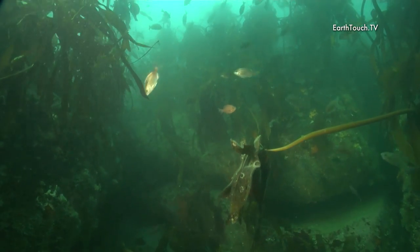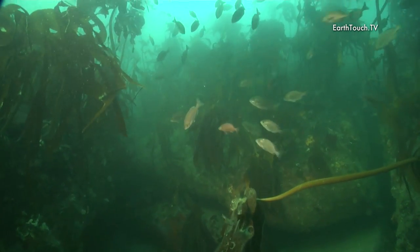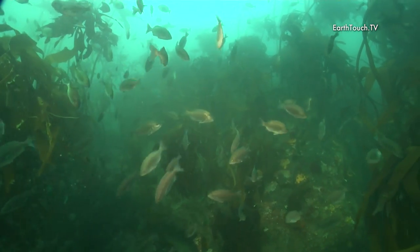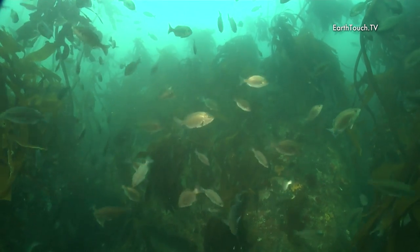It was a really nice dive, and to get back into some calmer, cleaner water was very nice. Hopefully this is what the rest of the week is going to be like.